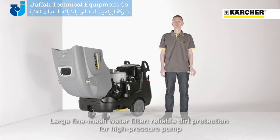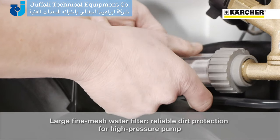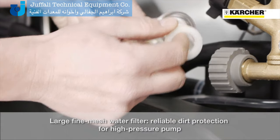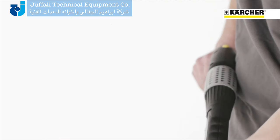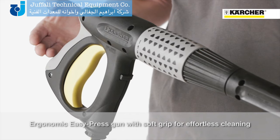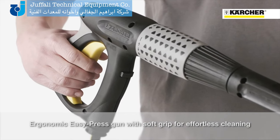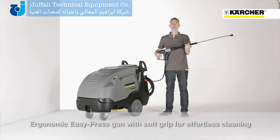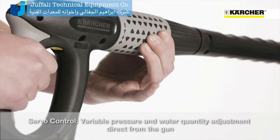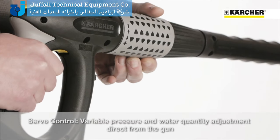Furthermore, the machine is equipped with a water inlet filter to prevent the pump against soiling and guarantee high reliability. All HTS machines are equipped with the patented Kärcher power nozzle. The easy-press trigger gun with integrated soft grip on the backside will guarantee fatigue-free working operations. Thanks to servo control, the water flow rate and the pressure could be adjusted infinitely directly at the gun.